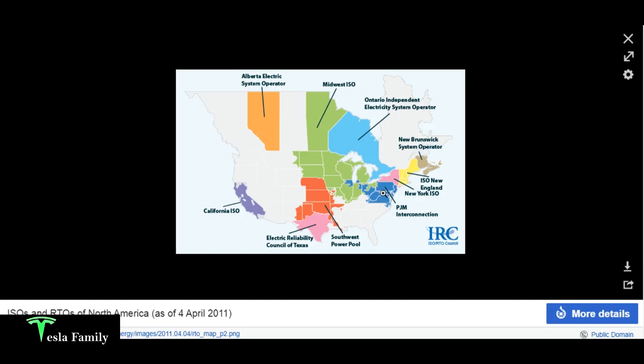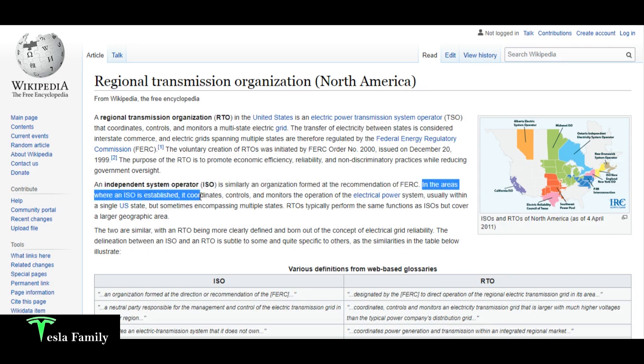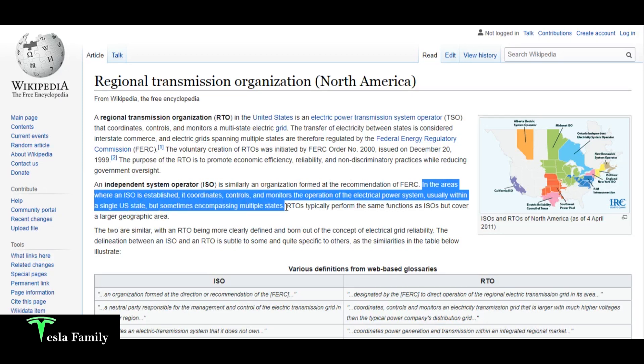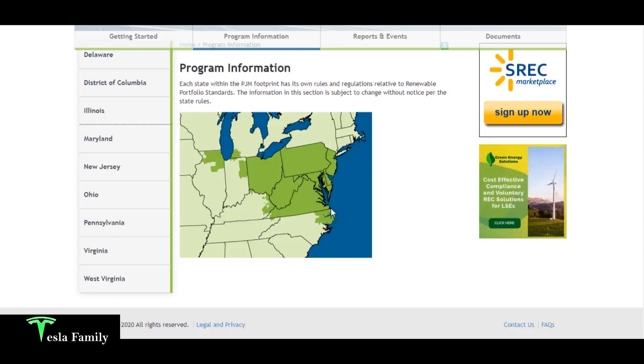A regional transmission organization, or RTO, is an electric power transmission system operator that coordinates, controls, and monitors a multi-state electric grid. In Maryland our RTO is PJM Interconnection. New York and parts of New England have their own. An ISO — independent system operator — is similarly formed at the recommendation of the Federal Energy Regulatory Commission and coordinates a power system, usually within a single state or multiple states. RTOs like PJM typically perform the same functions but cover a larger geographic region.